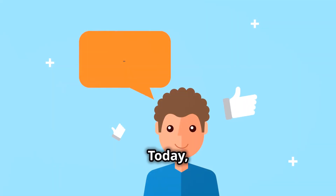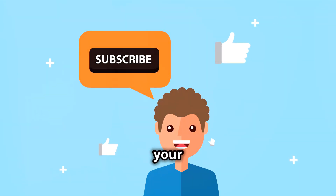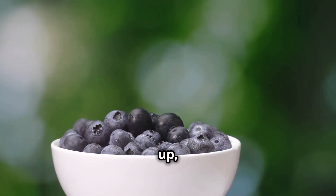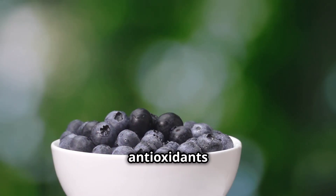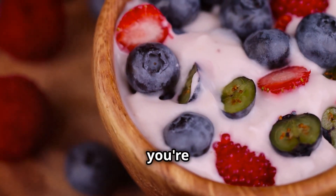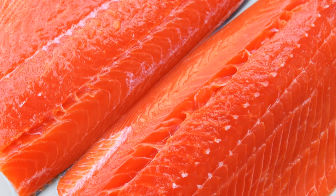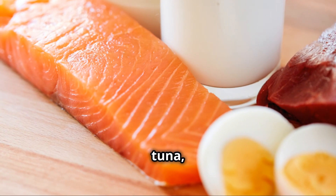Welcome to our channel! Today we're diving into the top 10 foods that can help sharpen your mind and improve your memory. Stay tuned because you don't want to miss this. First up: blueberries. These tiny fruits are bursting with antioxidants that protect our brain cells and keep our minds sharp. So next time you're craving a snack, reach for a handful of blueberries — your brain will thank you.